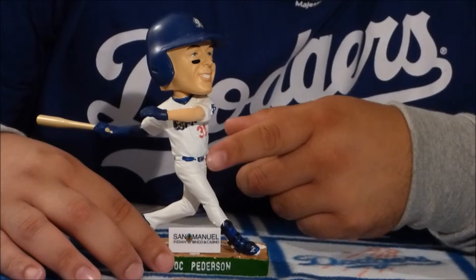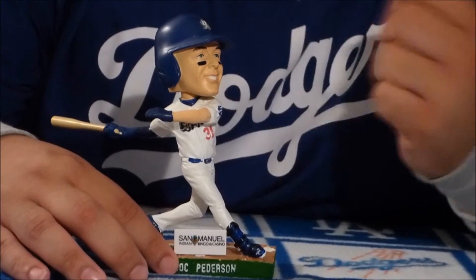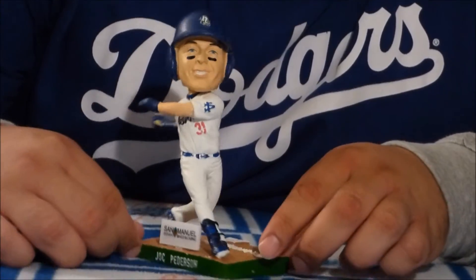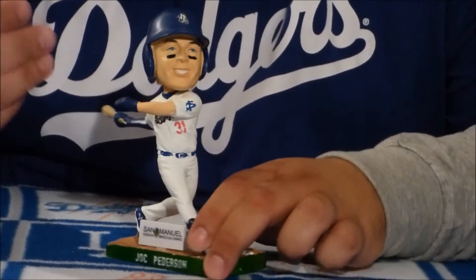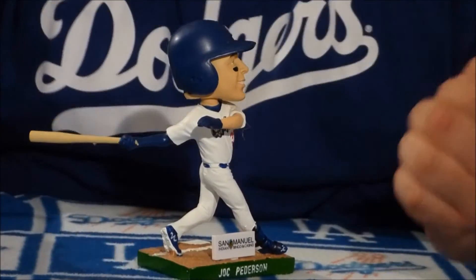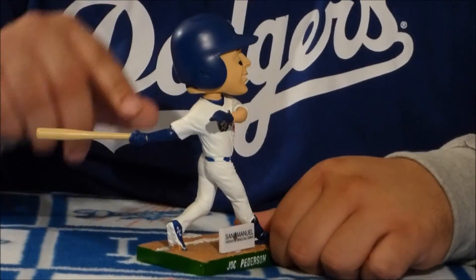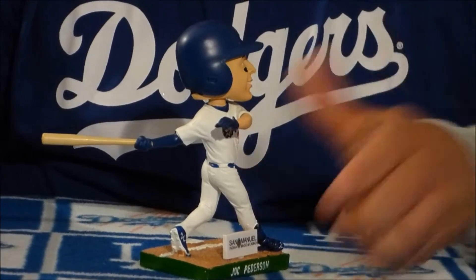Jock Peterson is in his home Quakes jersey. He was number 31 with the Quakes when he played with them, and of course with the Dodgers is number 31. You have the Quakes logo right there, but the arms kind of blocking it a little bit. On the sleeve of the bobblehead, of course, you have the LA logo. Something I really like is when they put the attire that the player actually wears on the bobblehead. In this pose, Jock Peterson is wearing his batting gloves, and he also has that sleeve on just the one arm like he does in real life. That's really cool.